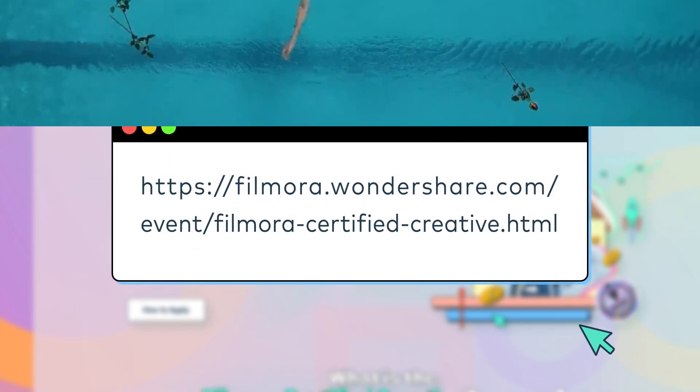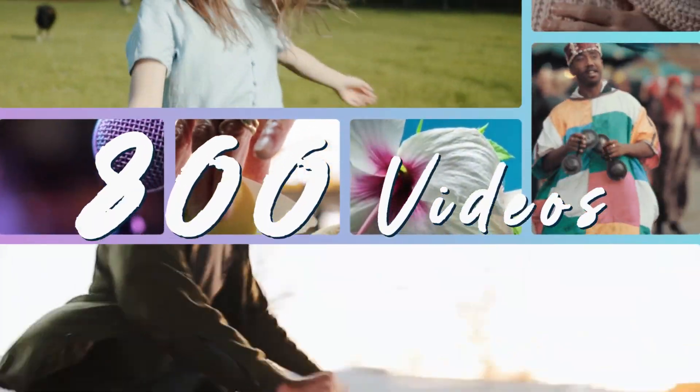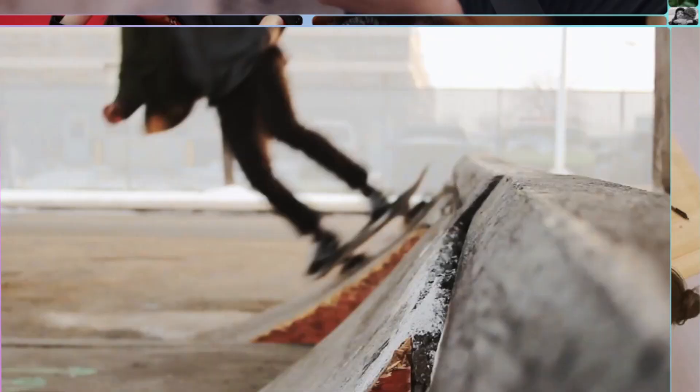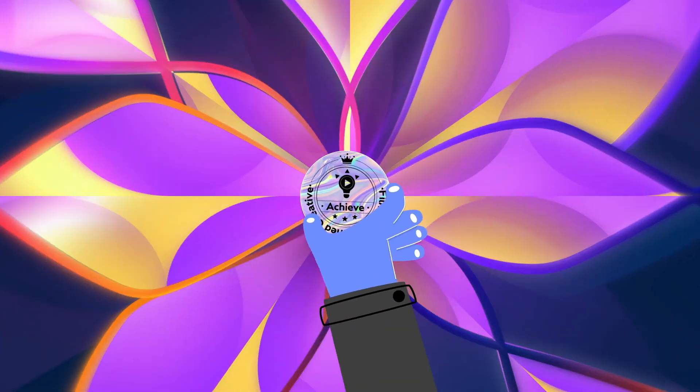We've partnered with over 100 creators worldwide who have achieved significant growth for their channels. No matter where you are in your channel's road to success, we are here to help. So what are you waiting for? Join the Filmora Certified Creative program and achieve more as a video creator.